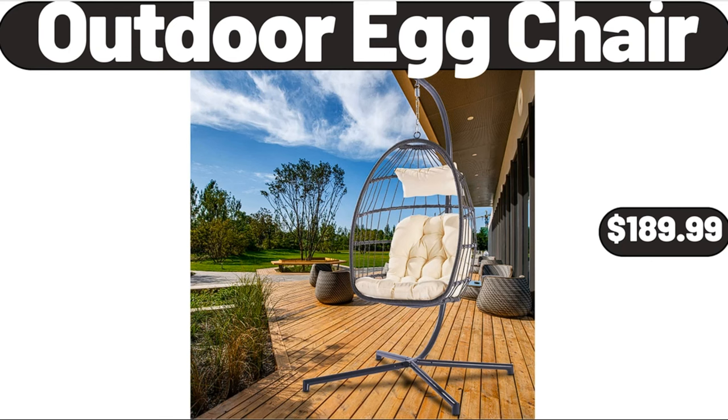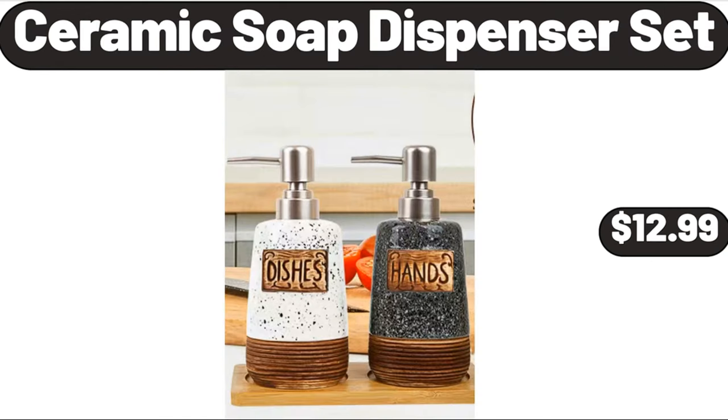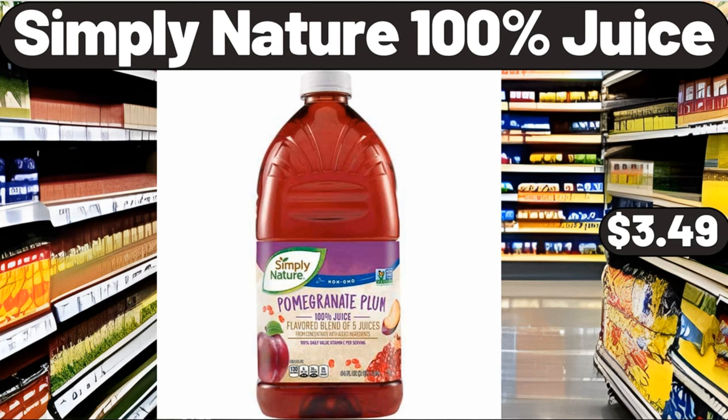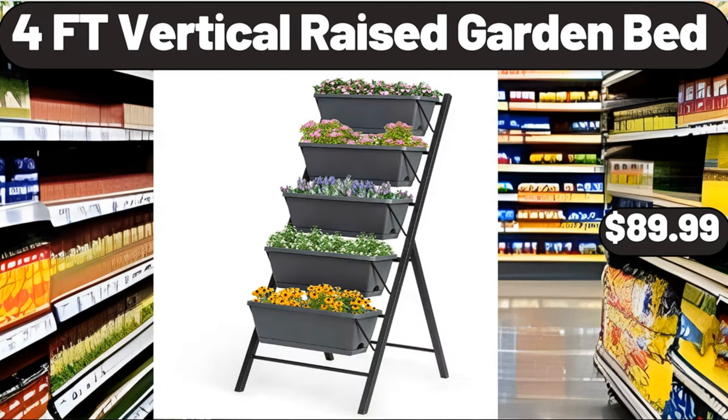Outdoor egg chair, $18.99. Ceramic soap dispenser set, $12.99. Porcelain serving bowls set of 4, $18.99. Simply nature 100% juice, $3.49. 4-feet vertical raised garden bed, $89.99.